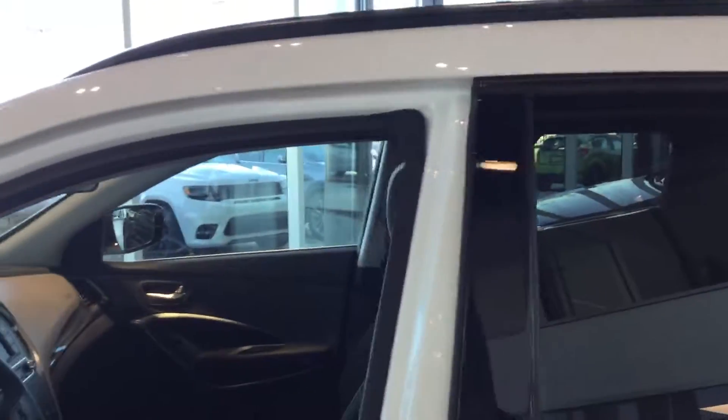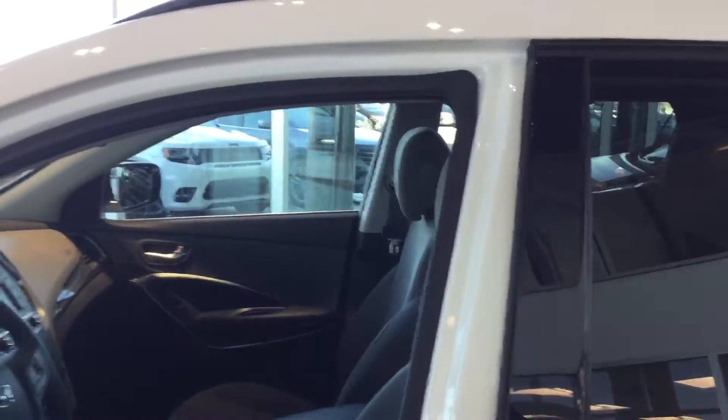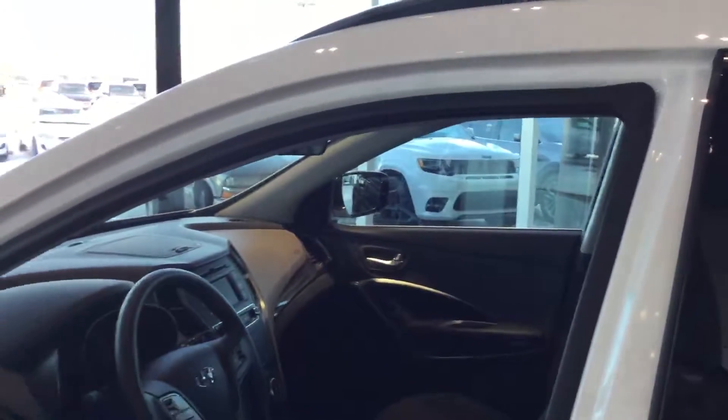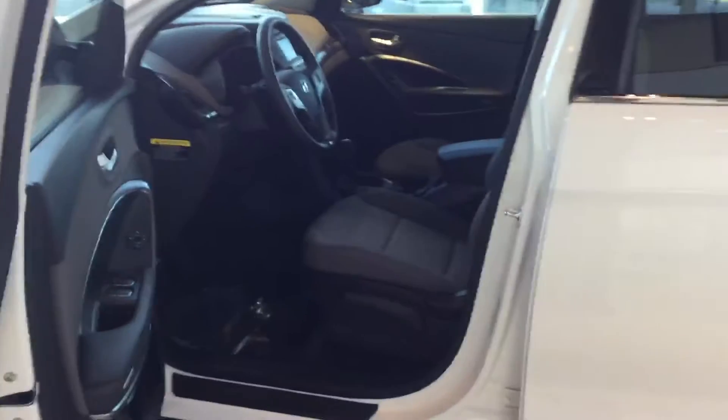We look forward to seeing you here next week on Thursday — I believe you have an appointment scheduled with us. If you do have any questions at all, you can contact me at Riverside Hyundai at 780-371-370. Thank you again for your interest. We look forward to meeting you on Thursday. This is once again Gary Lee from Riverside Hyundai. Thank you.